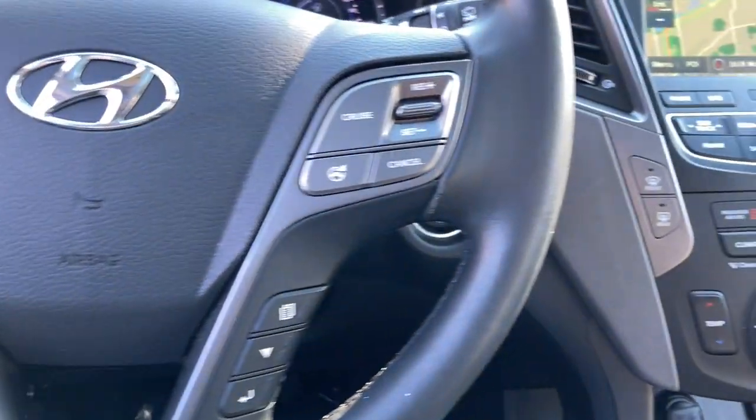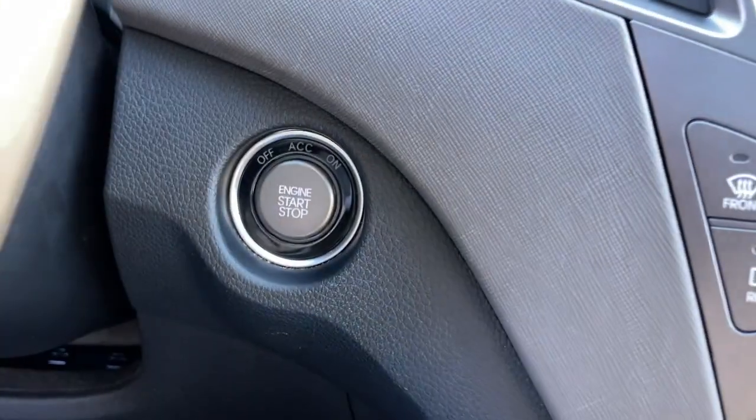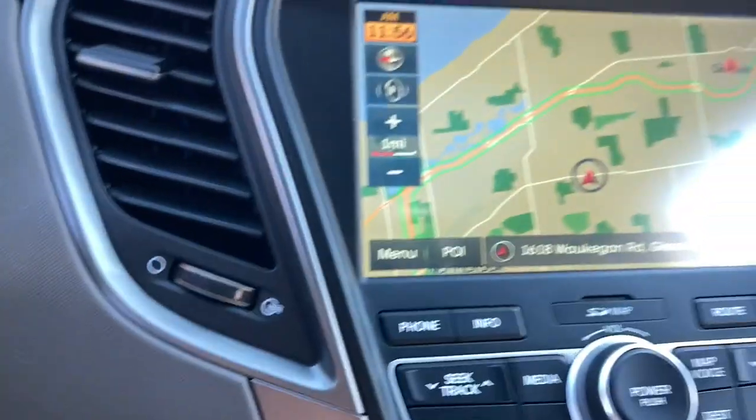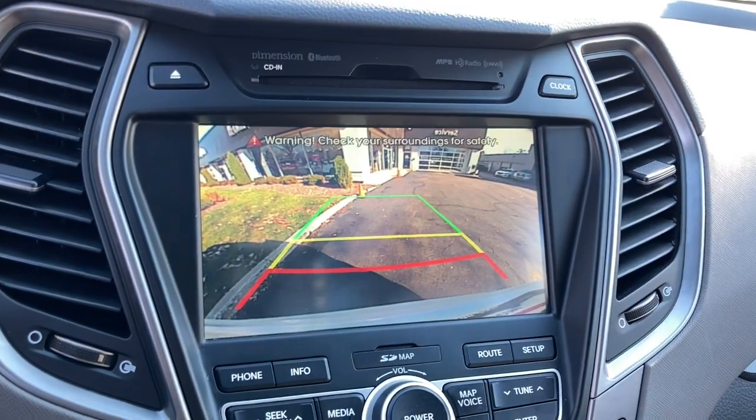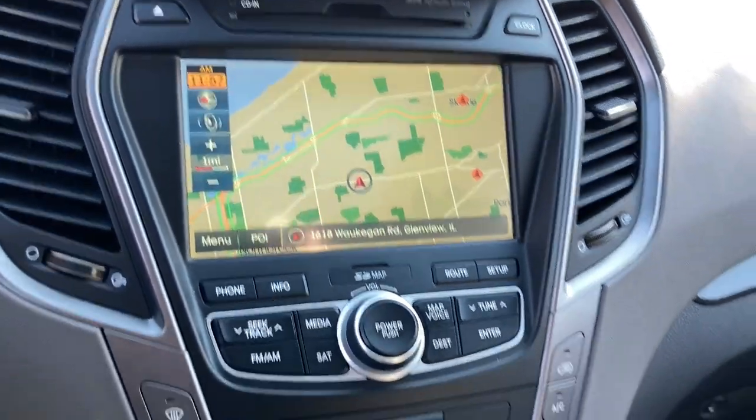Panoramic roof, all-wheel drive, navigation system, keyless entry, heated driver seat, hands-free liftgate, four-cylinder engine, cooled driver seat, sunroof, satellite radio.